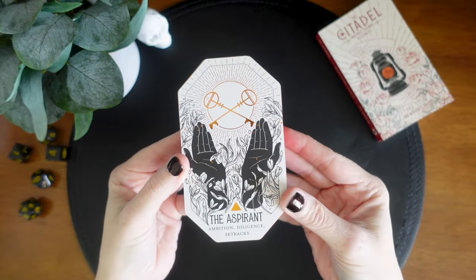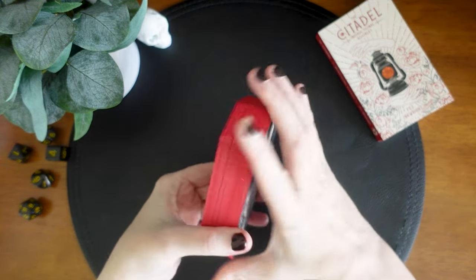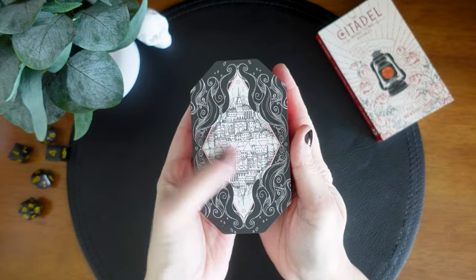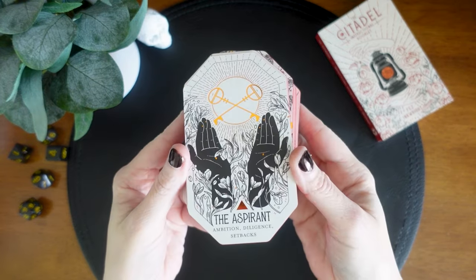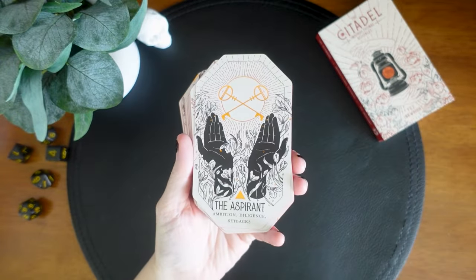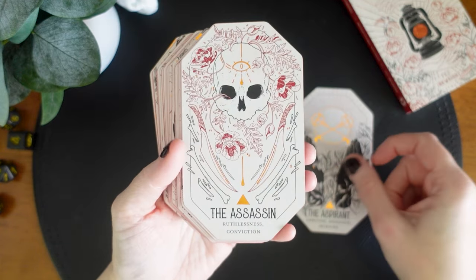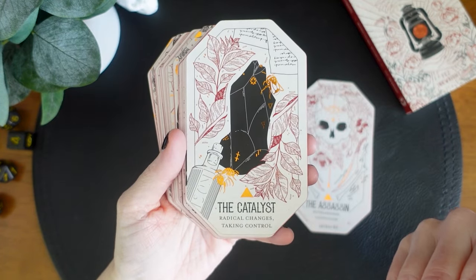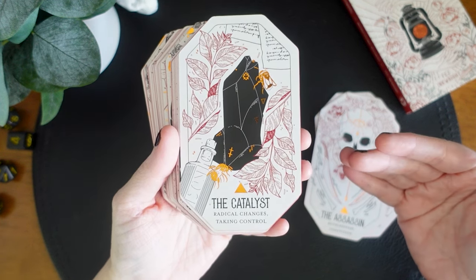This deck has a unique shape and I do actually really quite like it. It is not round though, and I can get my hands around it. The backs are really beautiful, and we've got this gorgeous matte red edging — the cards are absolutely stunning. I've seen this deck around and many friends have told me I need to get it out and start playing with it because they know it's right up my alley.